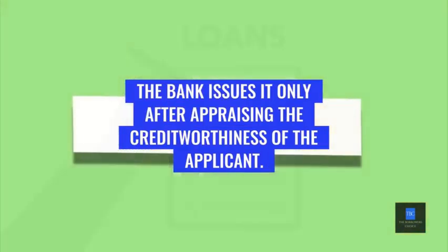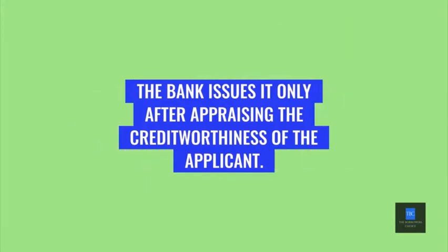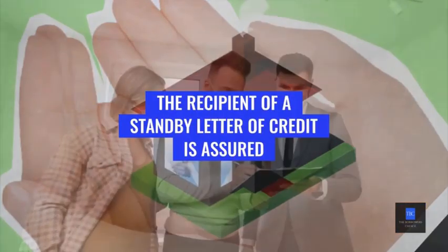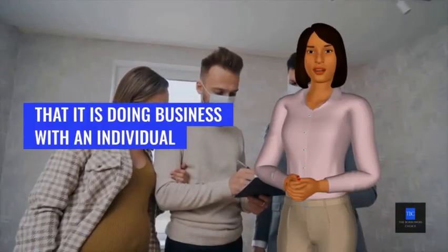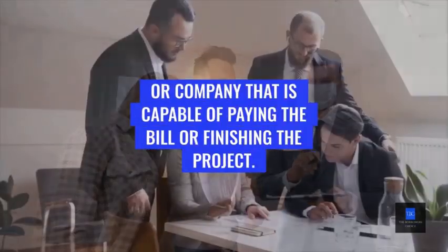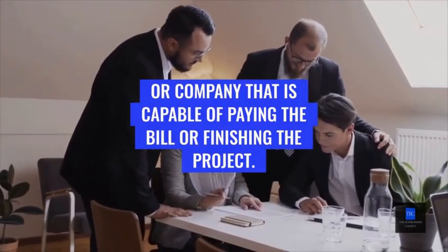The bank issues it only after appraising the creditworthiness of the applicant. The recipient of a stand-by letter of credit is assured that it is doing business with an individual or company that is capable of paying the bill or finishing the project.